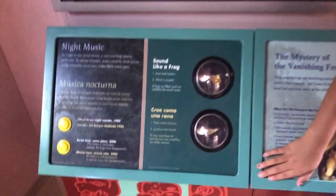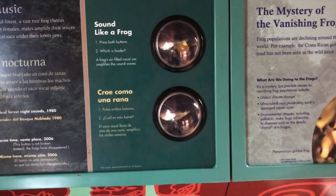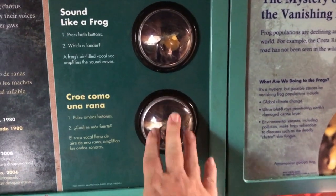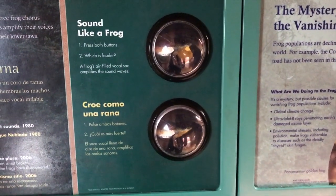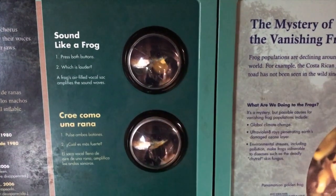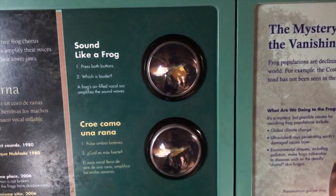Did you see this now? Oh, cool. This is crazy — it's gonna sound like a frog. Croe como una rana. So check this out: frogs sound different in Spanish and English. This is Spanish. This is English. And this is Spanish.